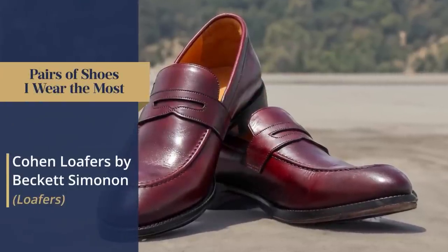That's why I've also got this other pair of loafers by Beckett Simonon. These are going to be a bit dressier. I like these for the fall or the spring when the weather isn't as warm, and I want something I can dress up with a sports jacket, odd trousers, or even wear with a casual suit.